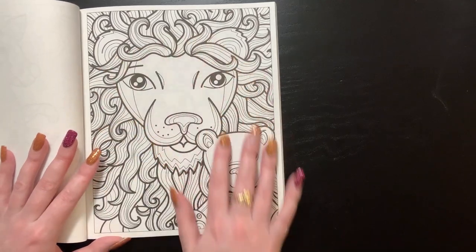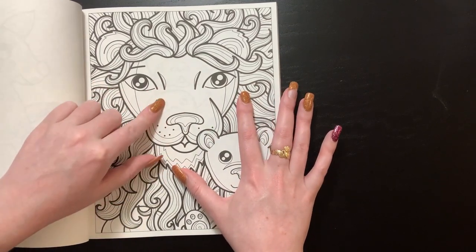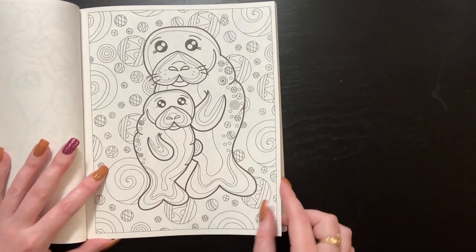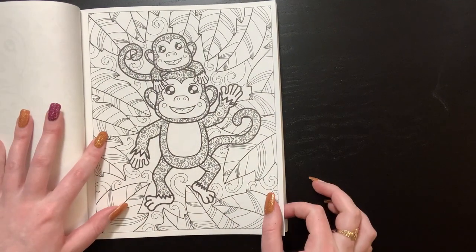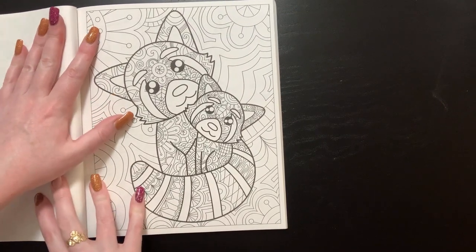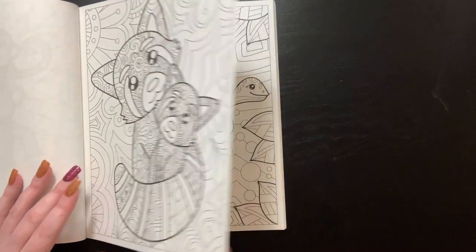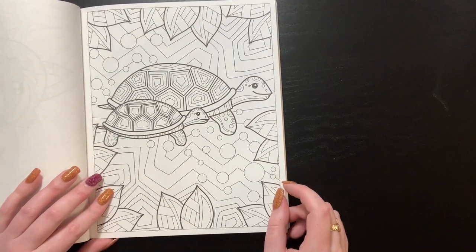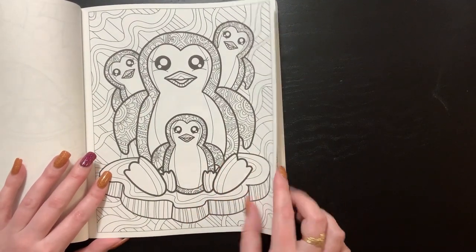Some of the images are very zentangle-y and then some are simpler — this one I would do in pencil. You can see the next image through the paper, so always put something behind your pages in these books. Oh, manatees! How cute. Did you guys know the difference between an ape and a monkey? An ape doesn't have a tail and monkeys have tails. So gorillas and chimps don't have tails because they're apes. This is cute — I love penguins.